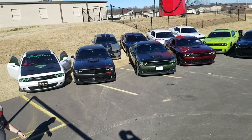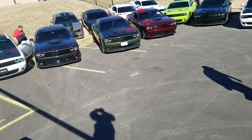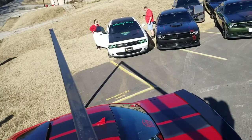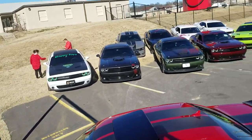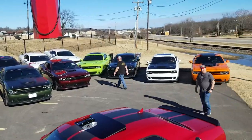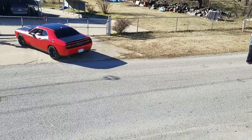Somebody got a jacket or something. Yeah, you got a jacket? Really? I told you, we gotta see the distance.